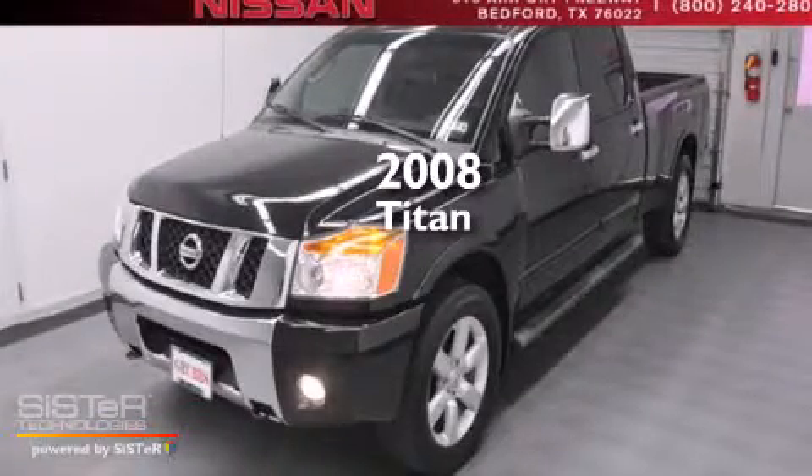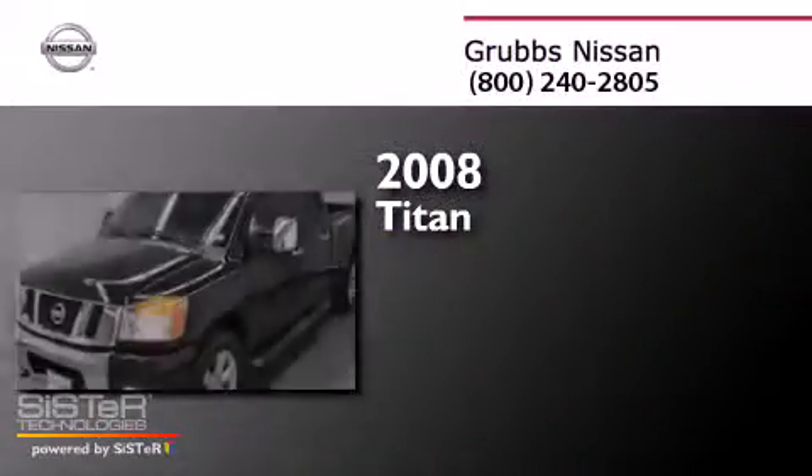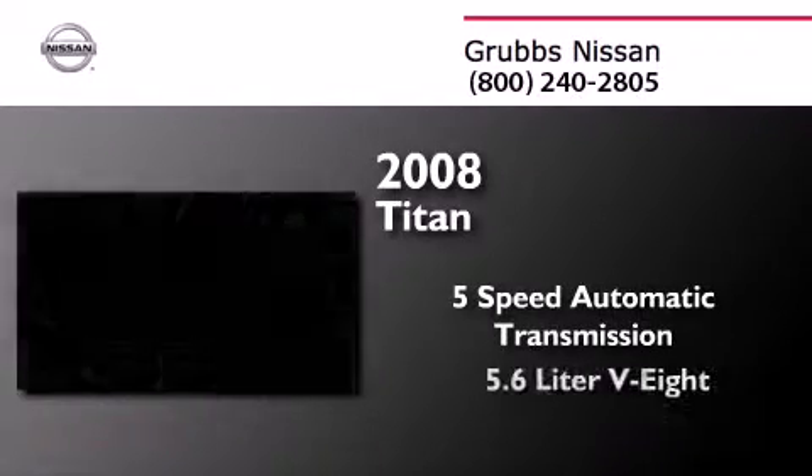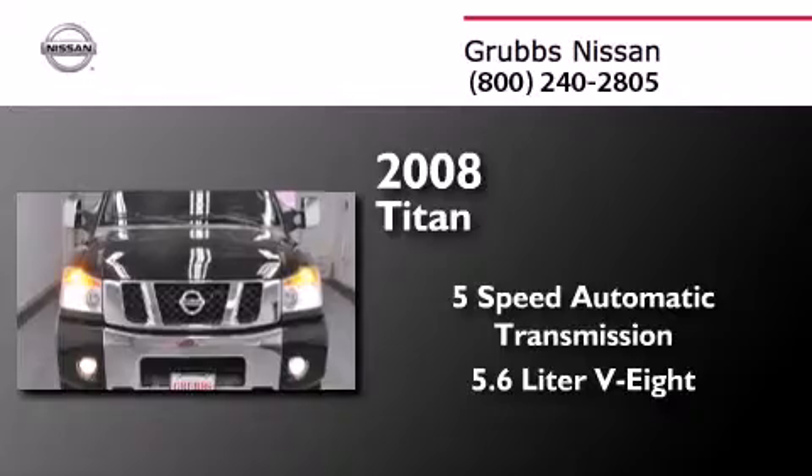This is a 2008 Nissan Titan. This truck has a 5-speed automatic transmission, a 5.6-liter V8, and 4-wheel drive.